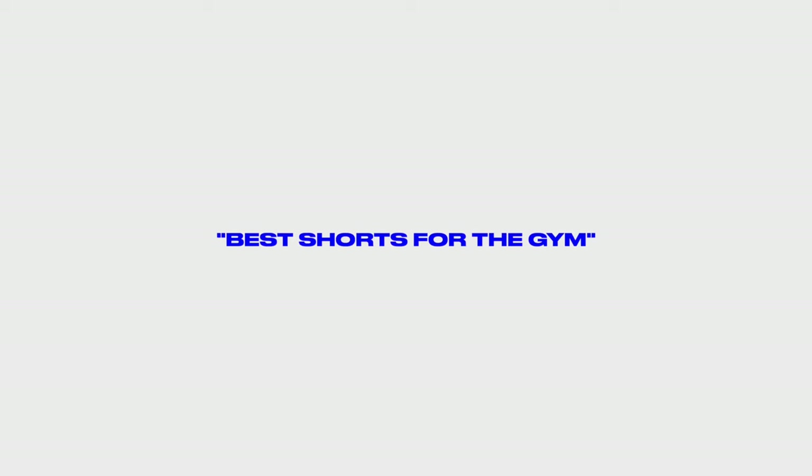What's going on guys? Welcome to the channel. In today's video we're going to be going over best shorts for the gym. I'm basically just going to give you a simple guide to shorts for the gym. It's going to be more so athletic training shorts.